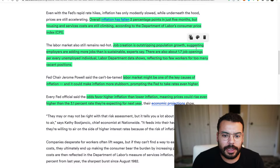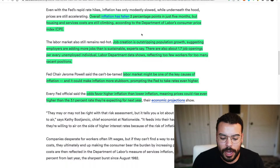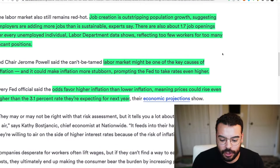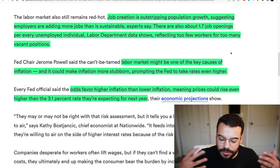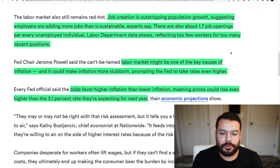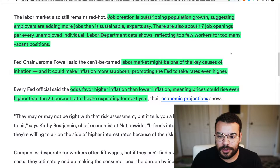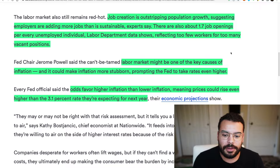Inflation has fallen two percentage points in just five months, but housing prices are still climbing and services costs and costs of goods are still climbing as well. One of the other big things the Fed is looking at, in terms of when they'd stop rates, is actually the job market. They want the job market to cool off a bit. Right now, job creation is actually outstripping population growth, suggesting that employers are adding more jobs than is sustainable. There are 1.7 job openings for every unemployed individual — too few workers for too many vacant positions. The labor market is going to be one of the key causes of inflation.